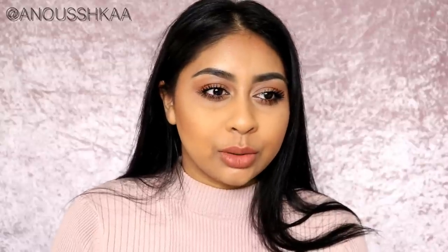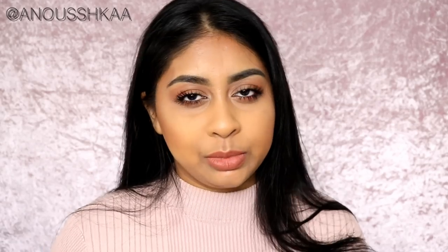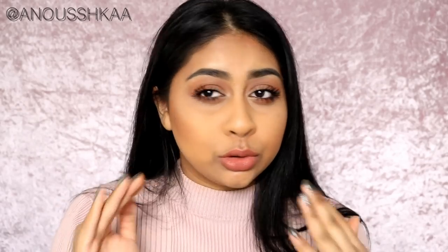Hey guys, welcome back to another video. Today I'm going to be showing you my go-to natural look these days. It changes a lot all the time, and every time I wear a natural look you guys always want a tutorial on it. This is the look I'm wearing today — I'm heading out for meetings. It's super natural, super soft, and you don't have to do it exactly like this, you can change it to your liking. I already have my brows done and my skin prepped.